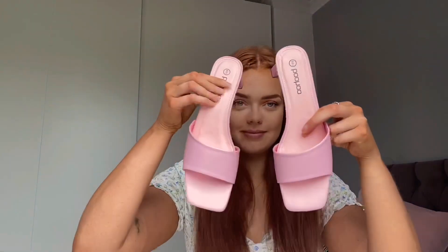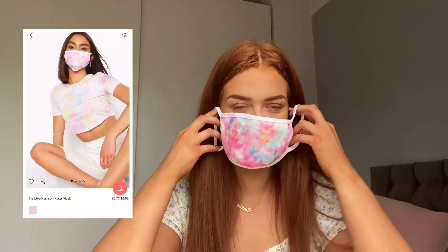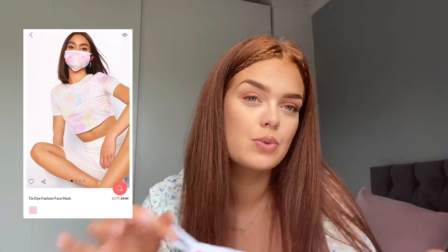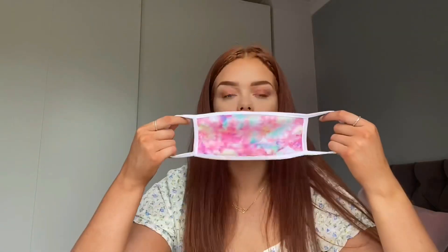Next are these face masks, which are really cute. I don't really want to put one on because I've got lipstick on. But I love these — if you want to wear a mask and you don't want to wear just one of the plain blue ones and you want to make it a bit more fashion, you need to get one of these.